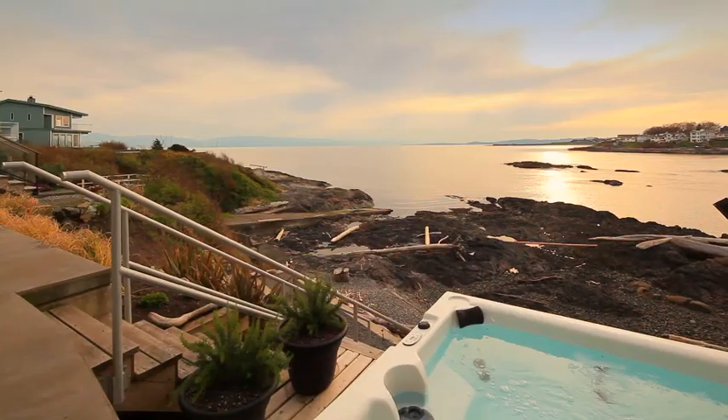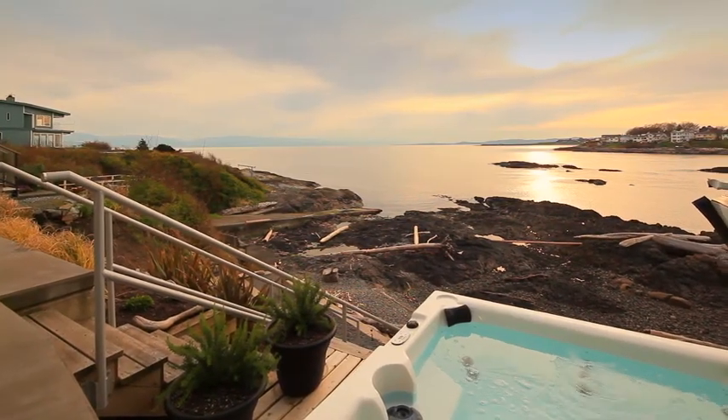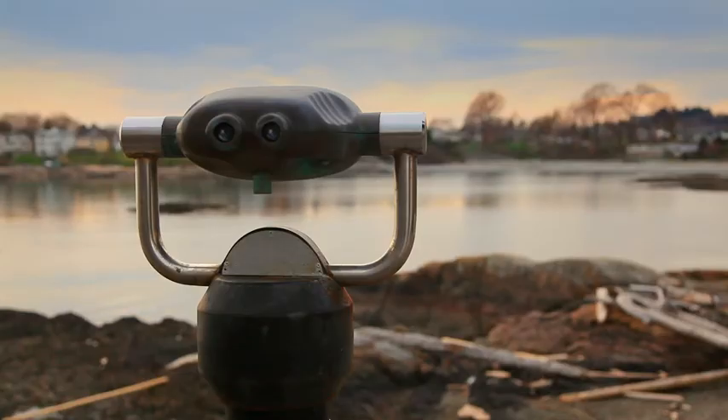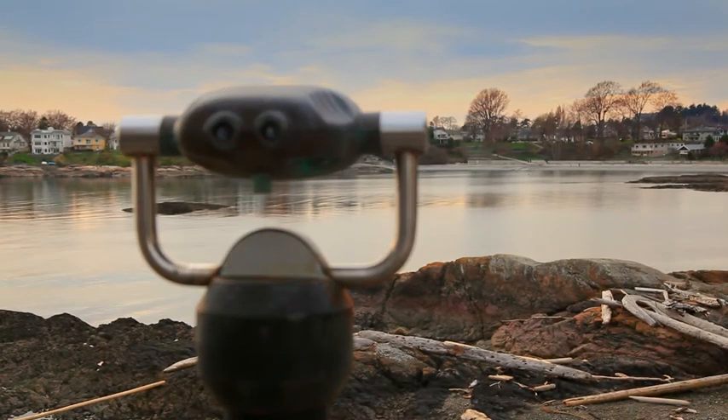Fully appreciate this beachside setting from your relaxing hot tub. This property boasts direct beach access. Enjoy West Coast living at its finest.